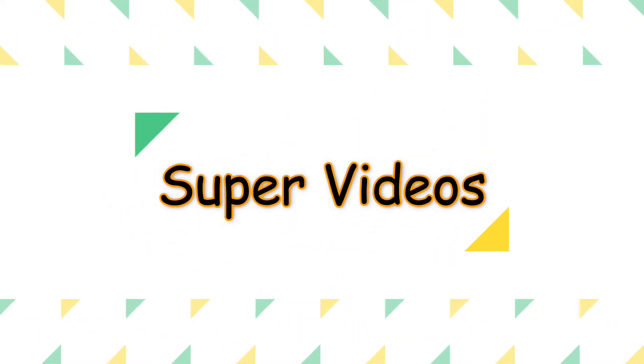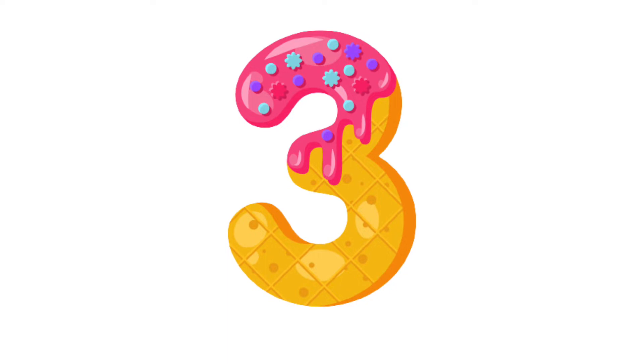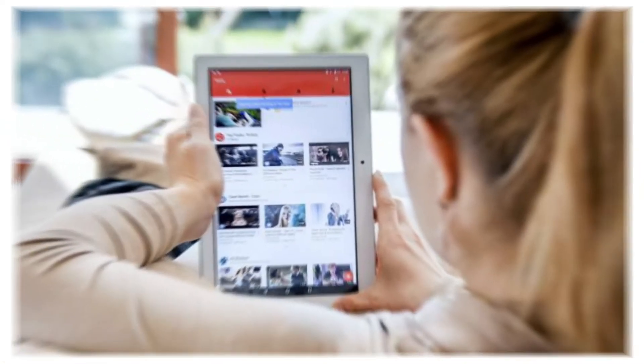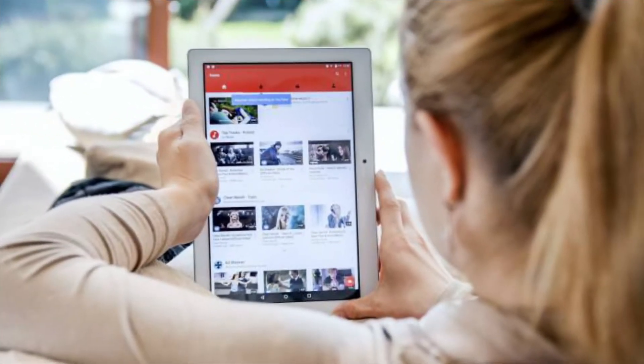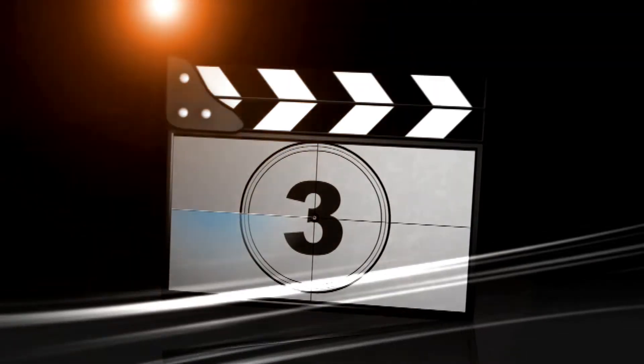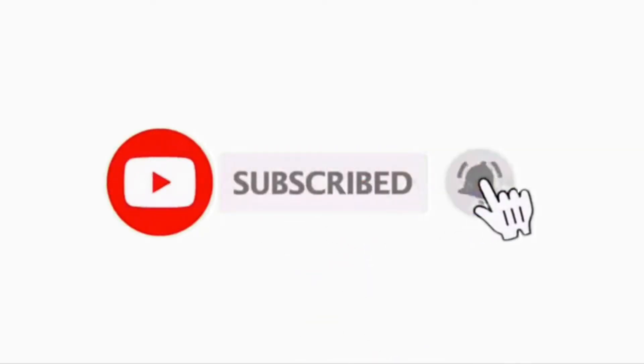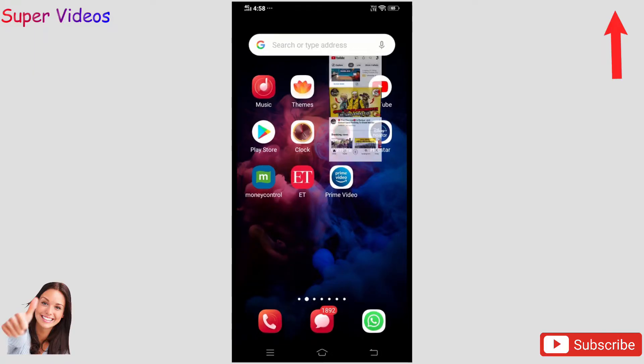Hello friends, welcome to our YouTube channel Super Videos. In this video I have three amazing and very unique tricks of YouTube. Everybody uses YouTube nowadays and these tricks will really help you if you also love to watch videos on YouTube. So without wasting any time, let's start the video. Subscribe to our YouTube channel and press the bell icon so you do not miss any technical video every day.